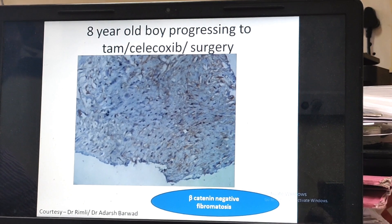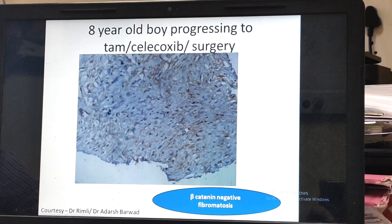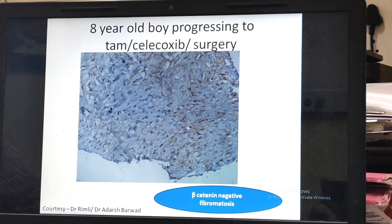It might also be beta-catenin negative. This is a patient, an 80-year-old boy, who has beta-catenin negative fibromatosis. However, it must be reviewed by an expert histopathology team.